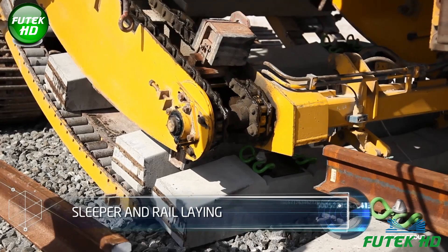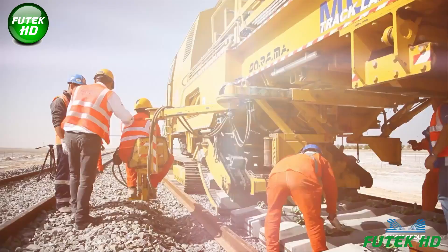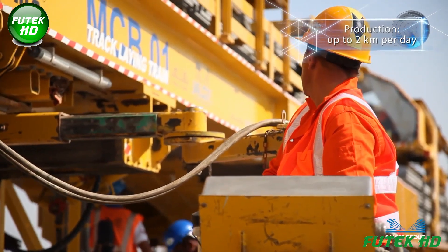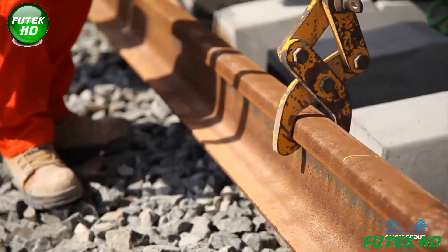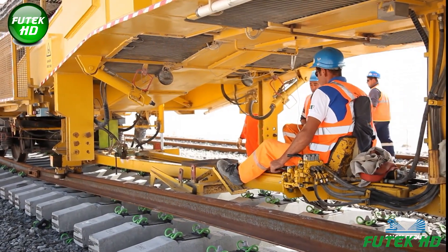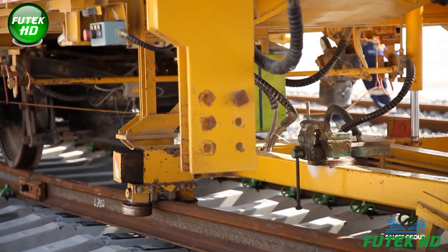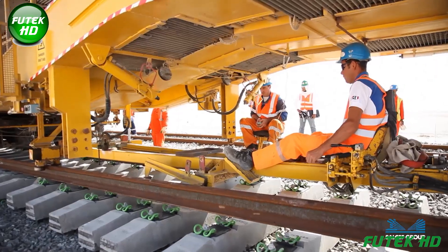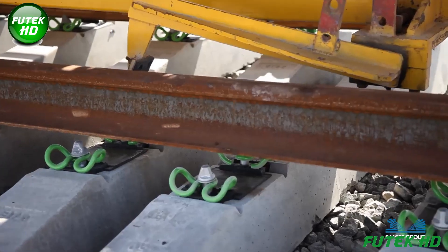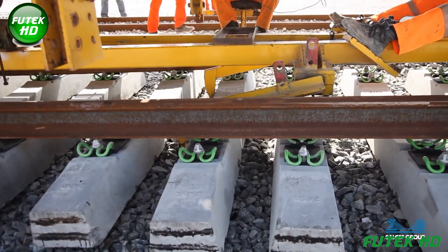The sleeper and rail laying process is crucial for establishing the railway's structural foundation. Sleepers, typically made of concrete or wood, are placed at precise intervals along the prepared track bed to support and anchor the rails. Proper spacing ensures the track's gauge and alignment remain consistent. Rails are then positioned on top of the sleepers and fastened securely using clips or fastenings, with special machinery used to handle and place them with high precision, ensuring uniformity and the safety and durability of the railway.